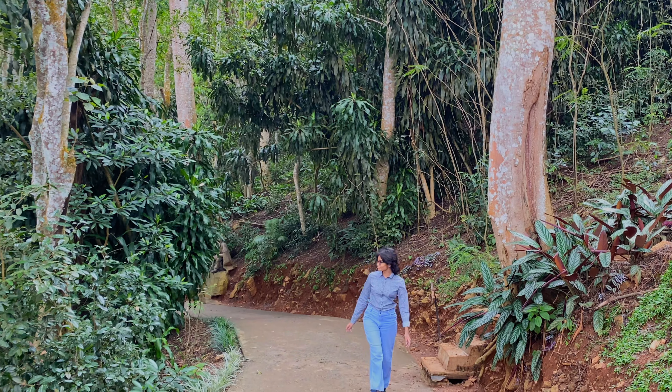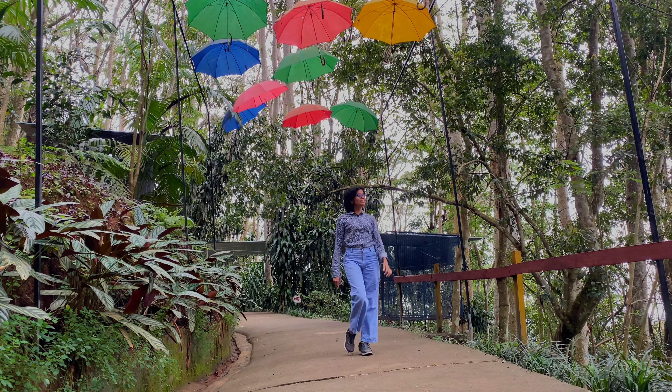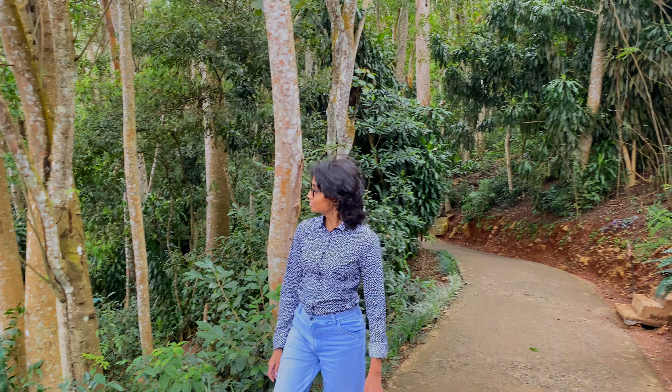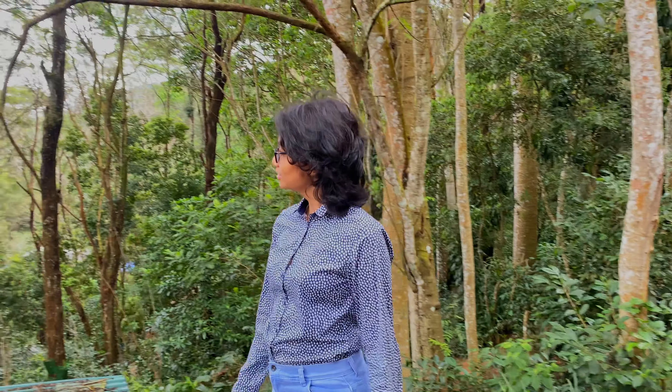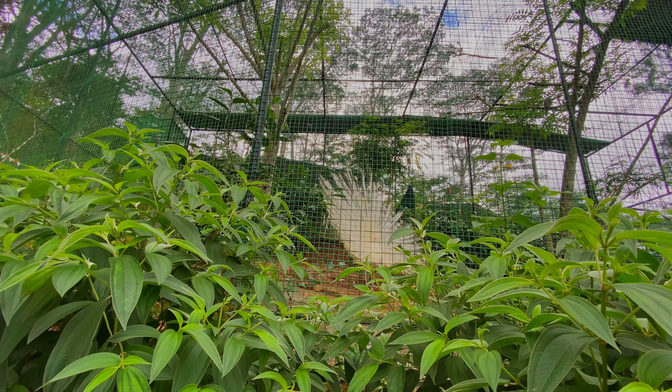The nature walk led us to a road covered by a charming umbrella roof. Unfortunately, the waterfall area was dried out, but we pressed on to the mesmerizing white peacock zone, where we witnessed a peacock fanning its feathers.